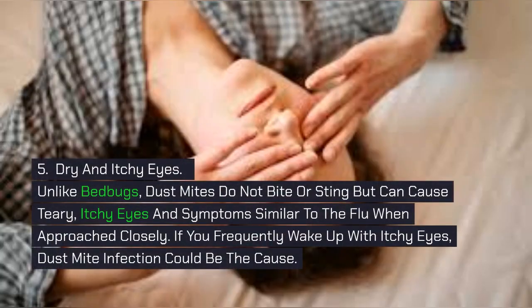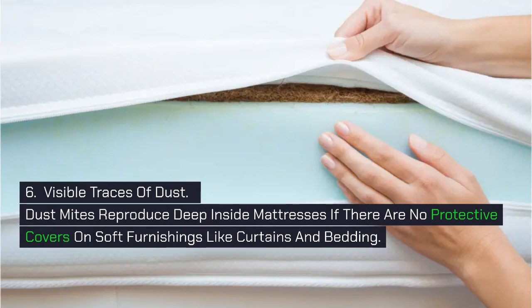5. Dry and Itchy Eyes. Unlike bed bugs, dust mites do not bite or sting but can cause teary, itchy eyes and symptoms similar to the flu when approached closely. If you frequently wake up with itchy eyes, dust mite infection could be the cause. 6. Visible Traces of Dust. Dust mites reproduce deep inside mattresses if there are no protective covers on soft furnishings like curtains and bedding.